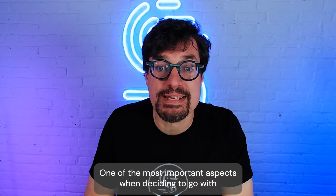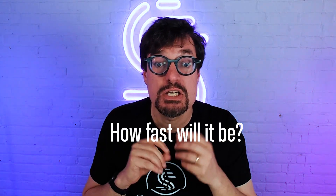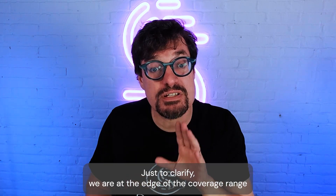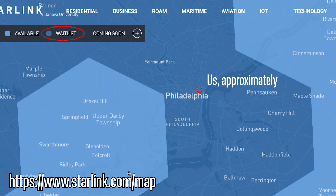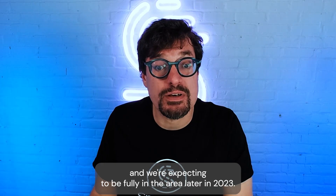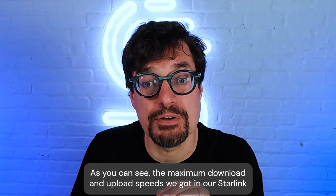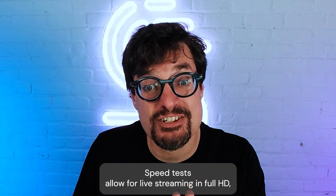One of the most important aspects when deciding to go with satellite internet like Starlink is how fast it'll be. So we ran a few Starlink speed tests to see just that. Just to clarify, we are at the edge of the coverage range and we're expecting to be fully in the area later in 2023. So here's what we got. As you can see, the maximum download and upload speeds we got in our Starlink speed tests allow for live streaming at full HD.